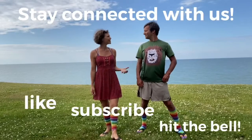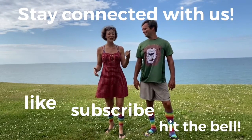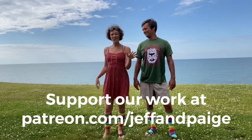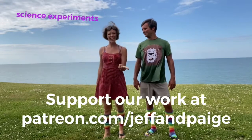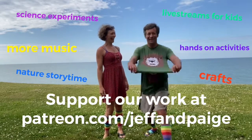Hey Jeff, did you like that video? Loved it! Well, if you liked that Jeff and Paige video, you should consider joining our Patreon community. You can take your learning even further with science experiments, hands-on activities, and more music. I'll join now!